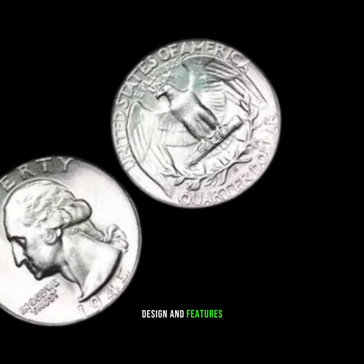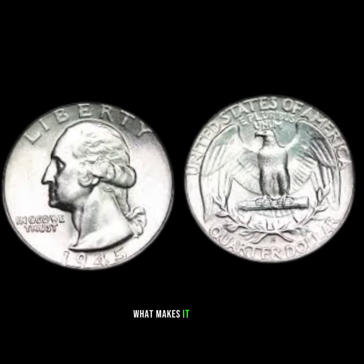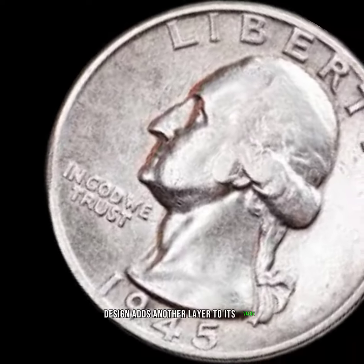Design and features: take a close look at the design and features of the 1945 quarter dollar. What makes it stand out? What elements contribute to its aesthetic appeal? Understanding the intricacies of the coin's design adds another layer to its value.